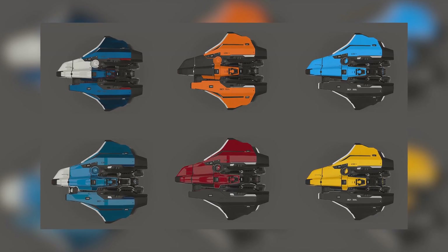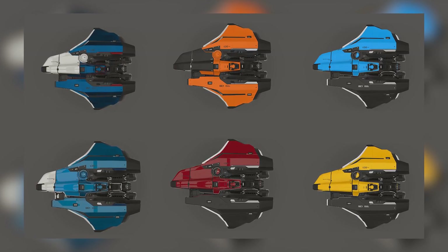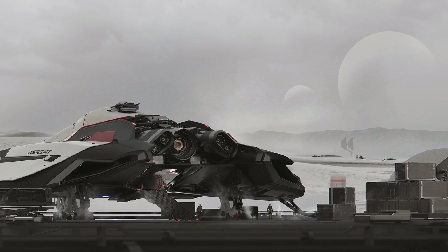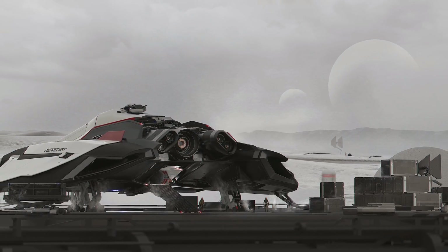The people I see wanting this in the Persistent Universe might already have a Herald or a Freelancer — great options for those specific roles — whereas the Mercury Star Runner allows you to do a bit of both. I'd buy the ship myself just for the looks of it. It's going to make quite a big statement when you see one come into a truck stop or space station; everyone's going to turn around and look at it.